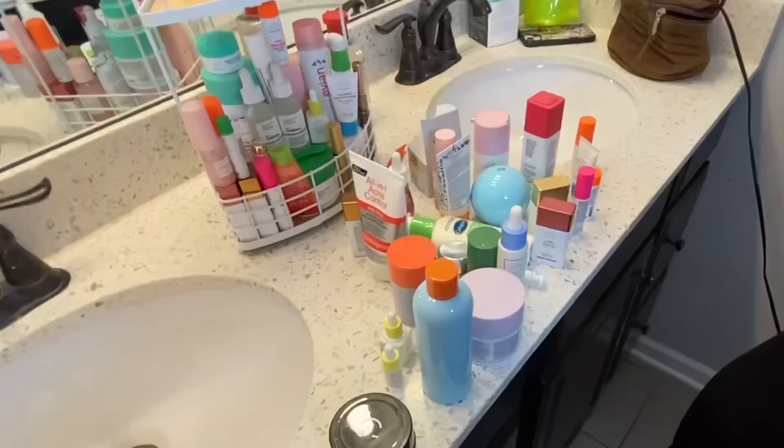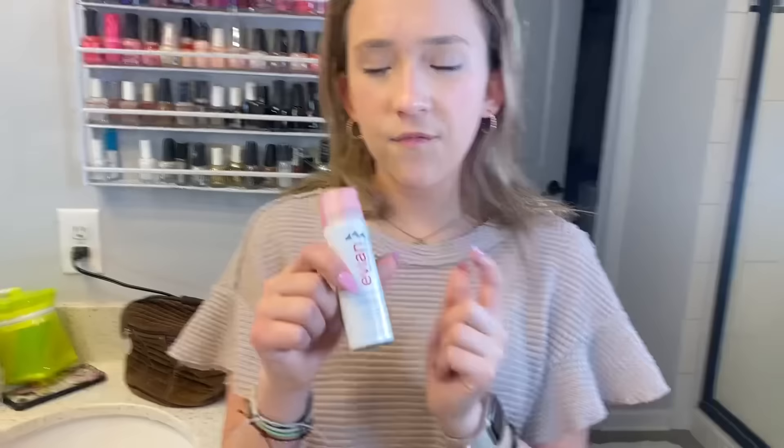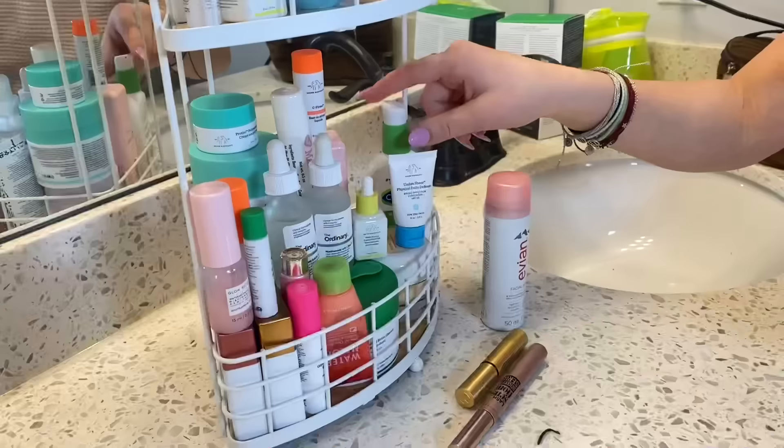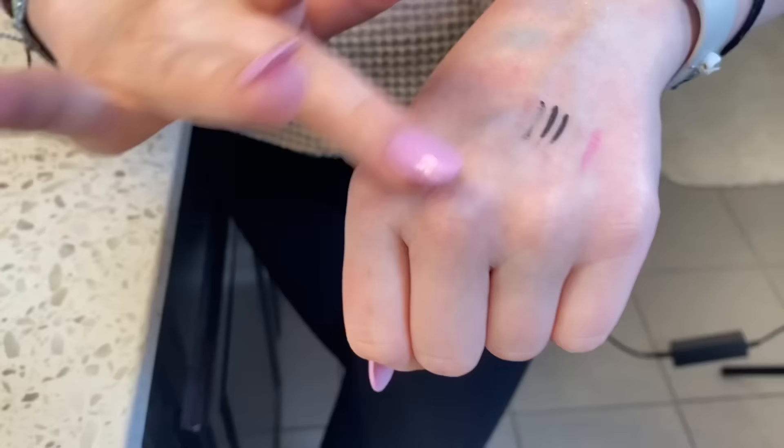All right, Kali, you ready? I haven't used this in a hot minute but it's the Evian Facial Spray. It's actually refreshing — it's really nice. And then I have my Cetaphil — it's like almost empty. It's great, it's just not like the trendy skincare. No, it's not trendy but it works so well. Look how lightweight it is — it's more of a water-based moisturizer.